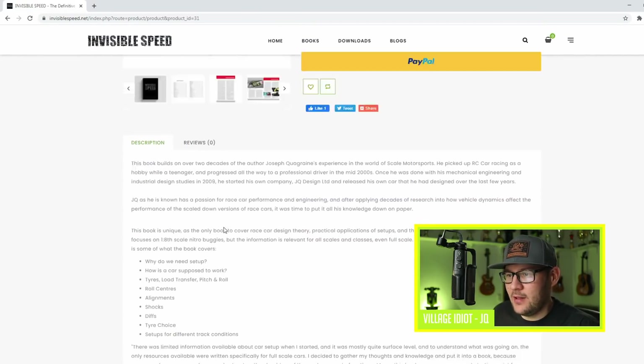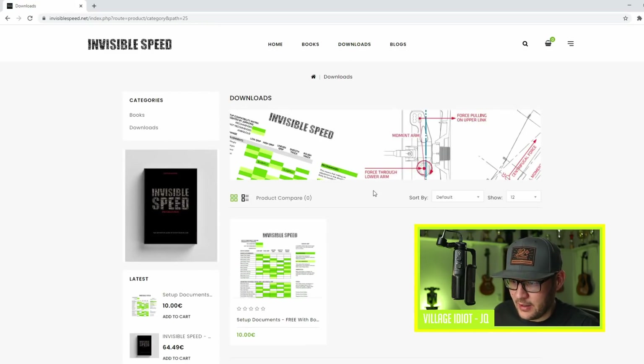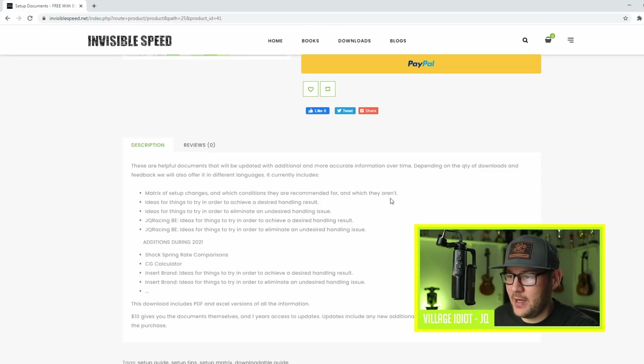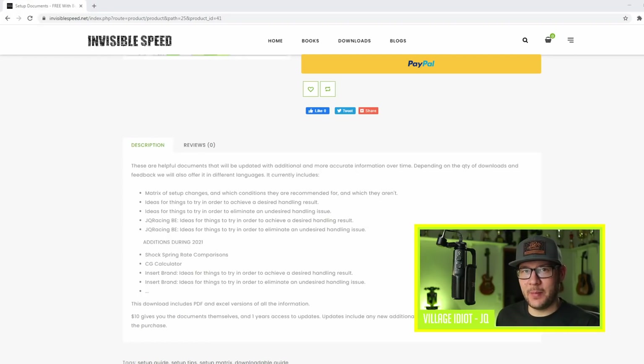So what's included — we'll get into that in detail later. If you order this book, you also get some free downloads. If you don't buy the book, the downloads are 10 euros. With that you get a bunch of documents — helpful documents that will be updated with additional and more accurate information over time. Depending on the quantity of downloads and feedback, we'll also offer them in different languages. It currently includes a matrix of setup changes and which conditions they are recommended for. Let me show you what it looks like — it's not a scam. Trust me. It's a real thing.